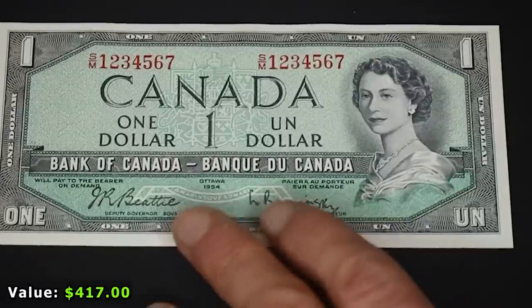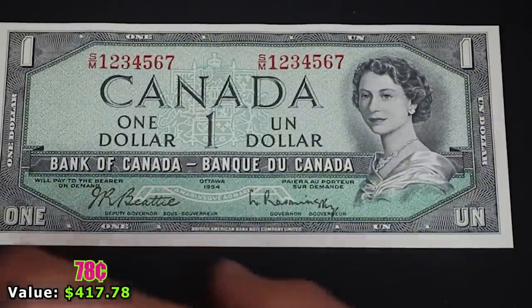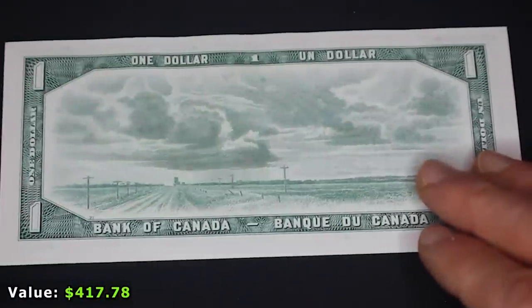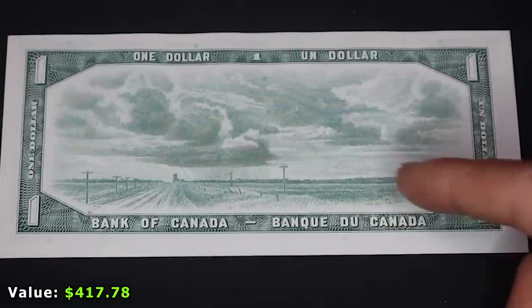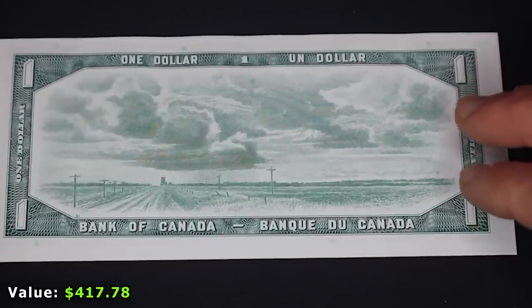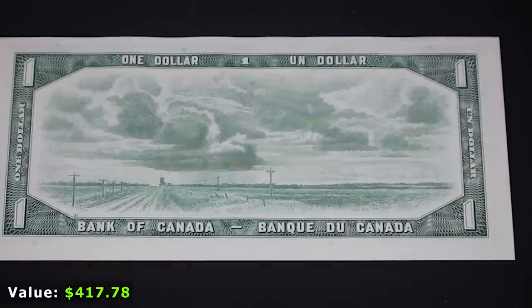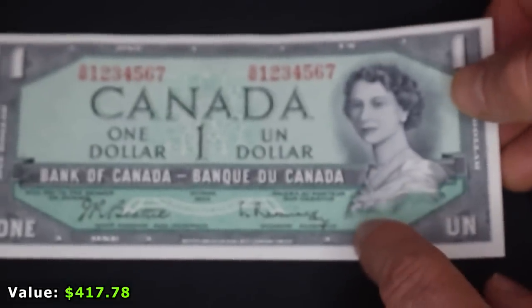We've also got some amazing Canadian notes. This is the 1954 $1 Bank of Canada note. What I find really interesting and perplexing is the reverse — while I love the design aesthetically, I find it strange that Canada would choose to present itself as kind of this bleak wasteland: an open field with some telephone poles. Any Canadian followers, can you explain why they chose this image? There is so much natural beauty in Canada — I've been there over 20 times. But it is a beautiful bill in crispy mint condition.